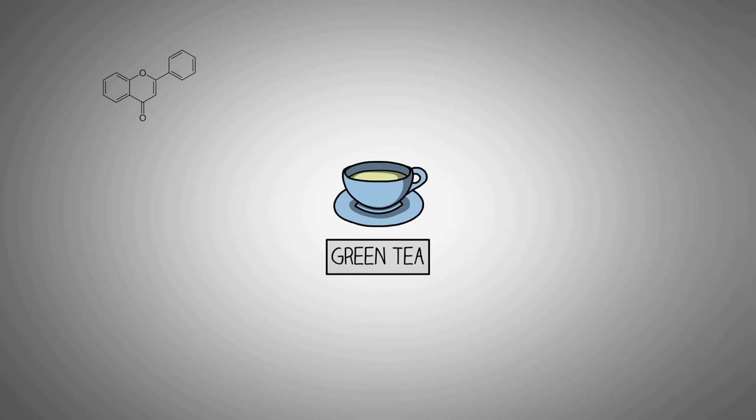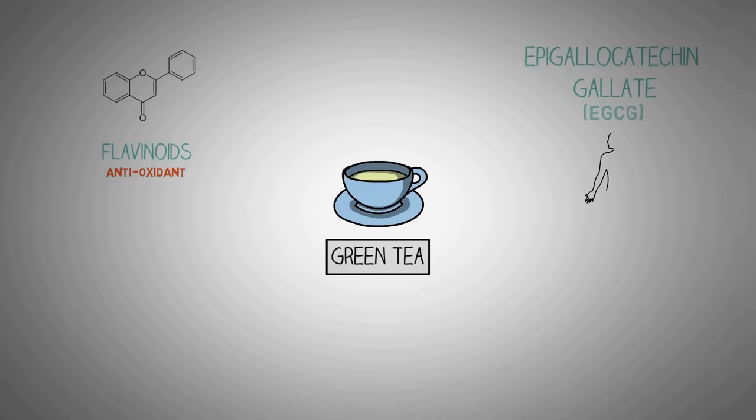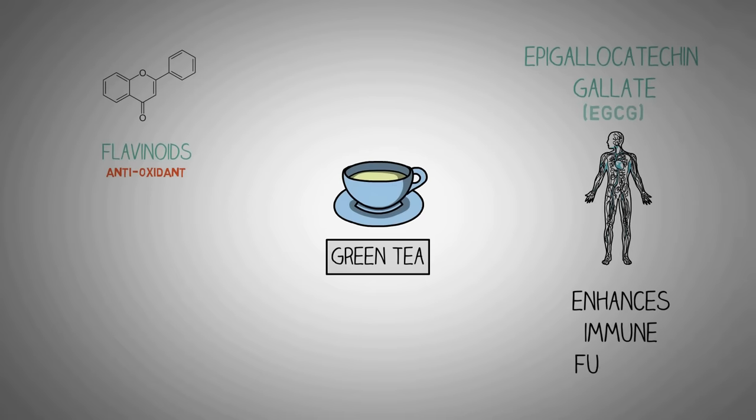Both green and black teas are packed with flavonoids, which are a type of antioxidant. Where green tea really excels is in its levels of epigallocatechin gallate, or EGCG, another powerful antioxidant. EGCG has been shown to enhance immune function. The fermentation process black tea goes through destroys a lot of the EGCG present in it.